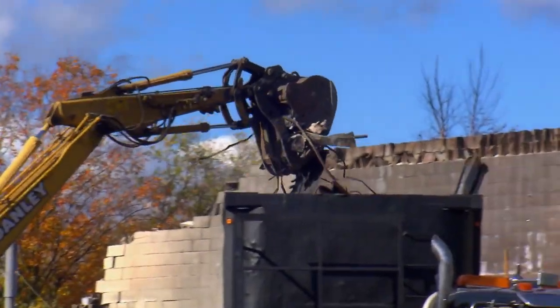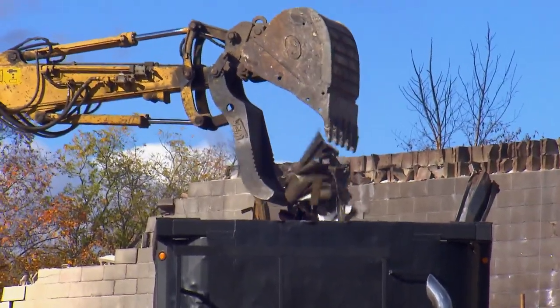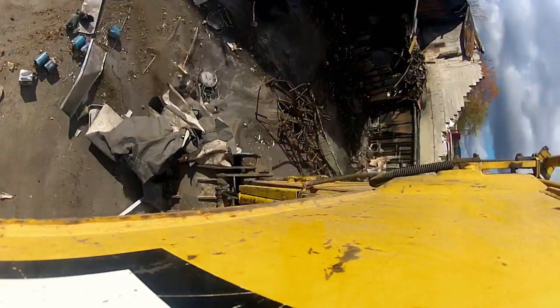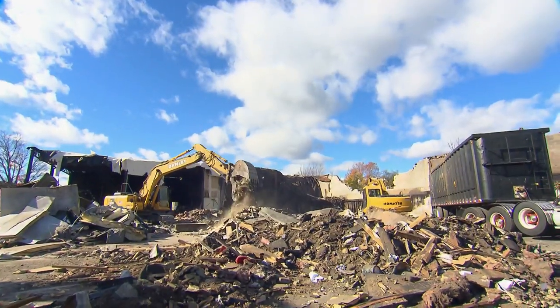All the demolition pros have to do now is clean up the mess on the rubble heap. 24 hours later, the construction of the new building begins. For Lee, the shopping center was an absolute goldmine — people who use their brains like he does can make a whole lot of money with what looks like rubbish.